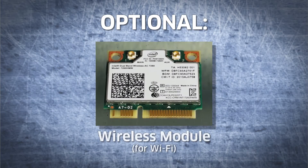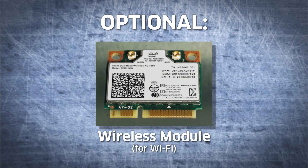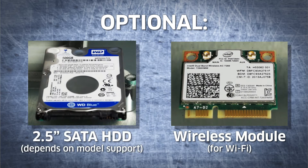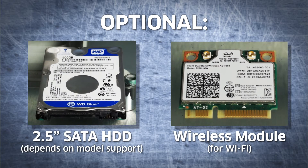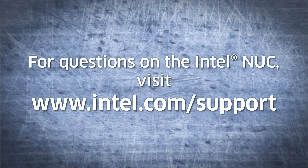Optionally, you can install a wireless module card if you prefer WiFi over the built-in Ethernet, or add a 2.5-inch SATA 3 HDD or SSD for additional storage. For a list of Intel-approved components or other questions about the Intel NUC, visit www.intel.com/support.